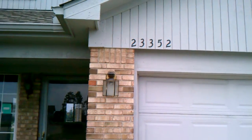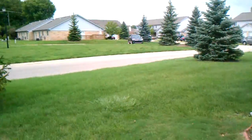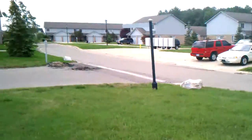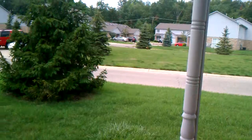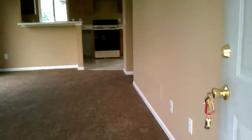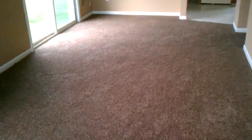This is Bill coming to you from 23352 Style down in Brownstown. As you can see, we've got a real nice condo for you guys today. This is over in the West Grove complex. Units don't often come available here — my understanding is this is actually the first one this year.